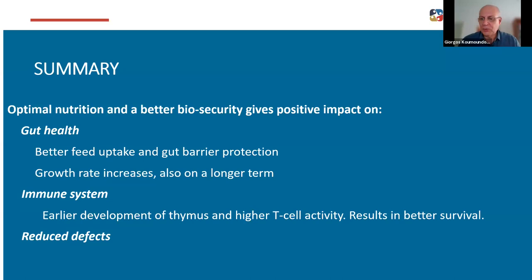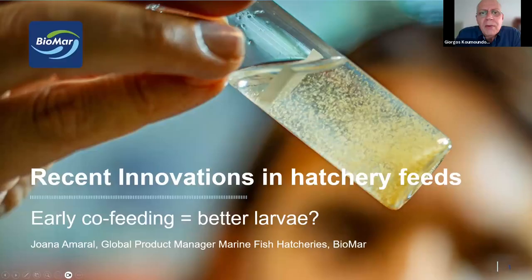Thank you, Nils — this was a really interesting and informative presentation. I would like now to move on to Joanna Amaral. Joanna is Biomars Global Product Manager for marine fish hatcheries. She manages and develops the marine fish Larviva product portfolio at a global level. Before joining Biomars, she gained solid knowledge and hands-on experience in the hatchery and marine race segments. She was hatchery manager for more than 20 years, working in different private companies in Portugal, Cyprus, UK, and Spain with different marine fish species and always striving for improvement. The title of her talk is 'Early Co-feeding Equals Better Larvae.'